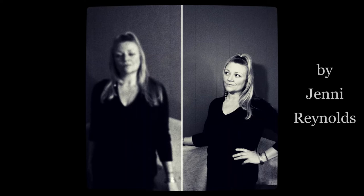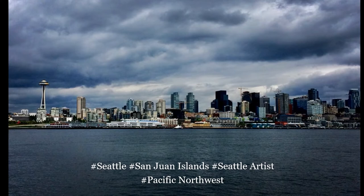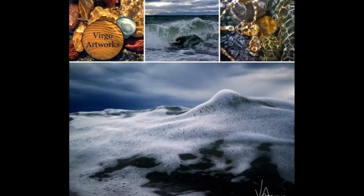Welcome to Virgo Artworks. I'm Jenny Reynolds and this is my art. Virgo Artworks is my creative expression using images that I capture in the cold waters of the Pacific Northwest.